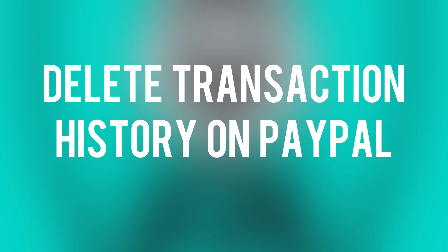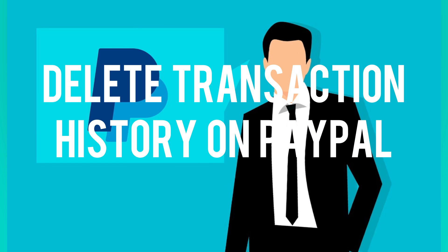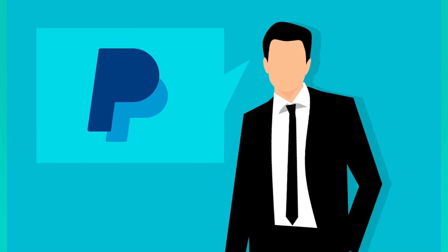Continue to watch this video if you want to know if you can delete your transaction history on PayPal. The transaction history on PayPal serves as a reliable and accessible record of your financial activities, offering transparency, accountability, and a means to track, manage, and resolve any financial matters related to your PayPal account.